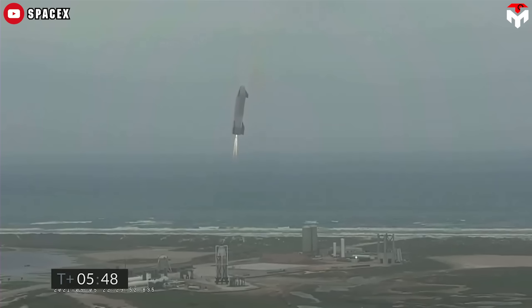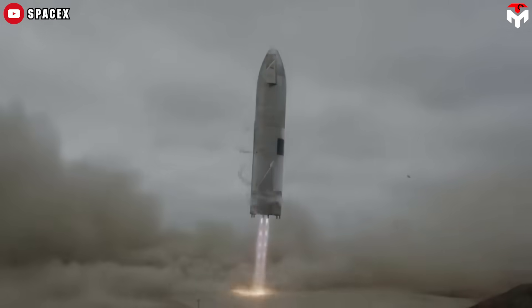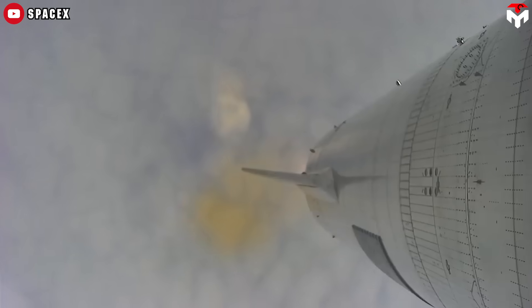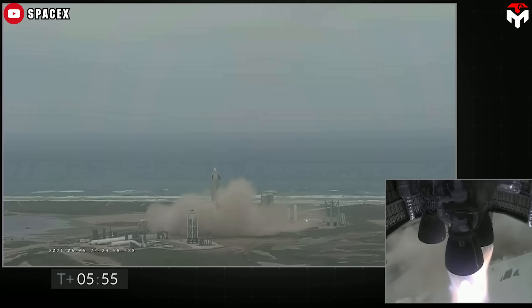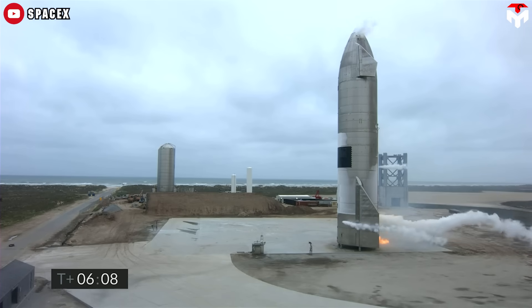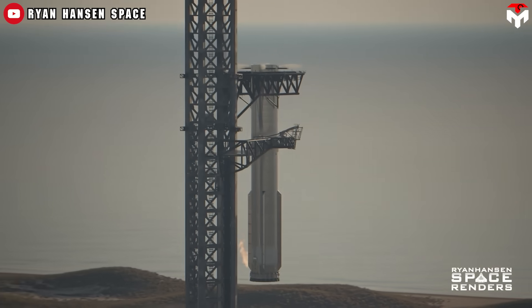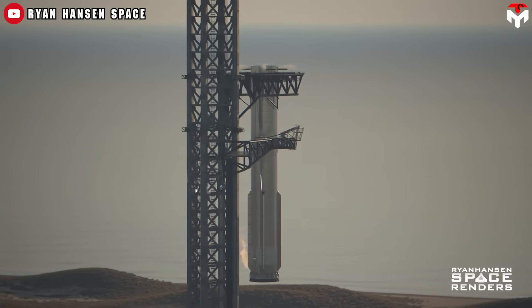On May 5, 2021, SpaceX successfully landed its Starship prototype, the SN15. It reached an altitude of 10 kilometers, performed maneuvers, and landed safely on a concrete landing pad six minutes after takeoff. However, SpaceX decided to try to catch the Super Heavy booster first, and this stems from several strategic and operational reasons.